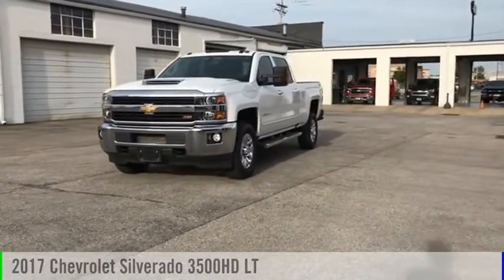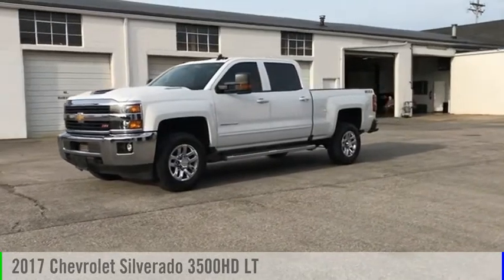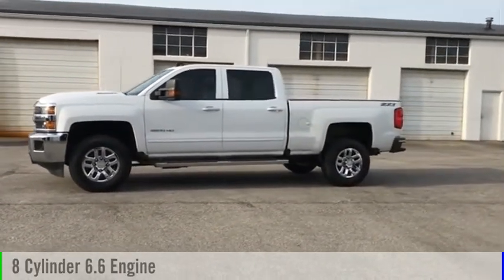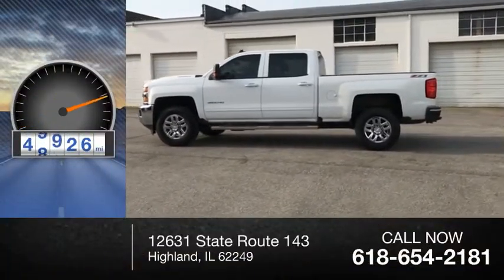Come test drive the 2017 Silverado 3500 HD. This vehicle is powered by a four-wheel drive, eight-cylinder, 6.6 liter engine. This vehicle has less than 50,000 miles.